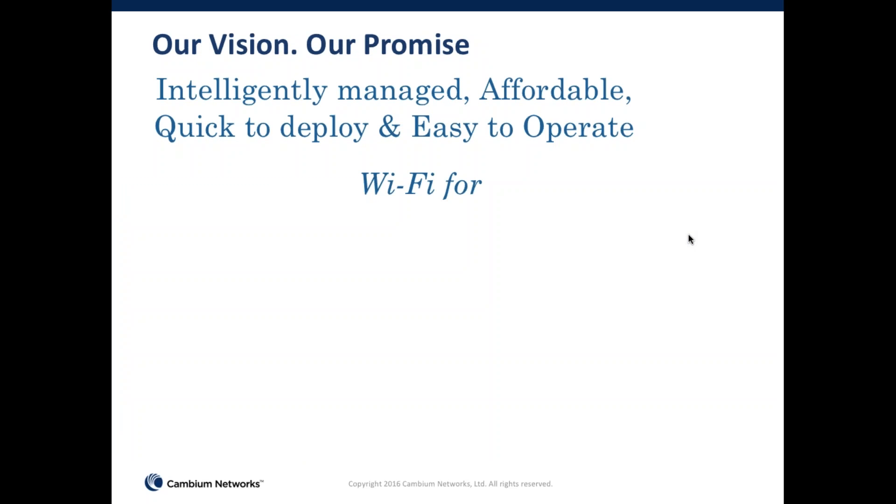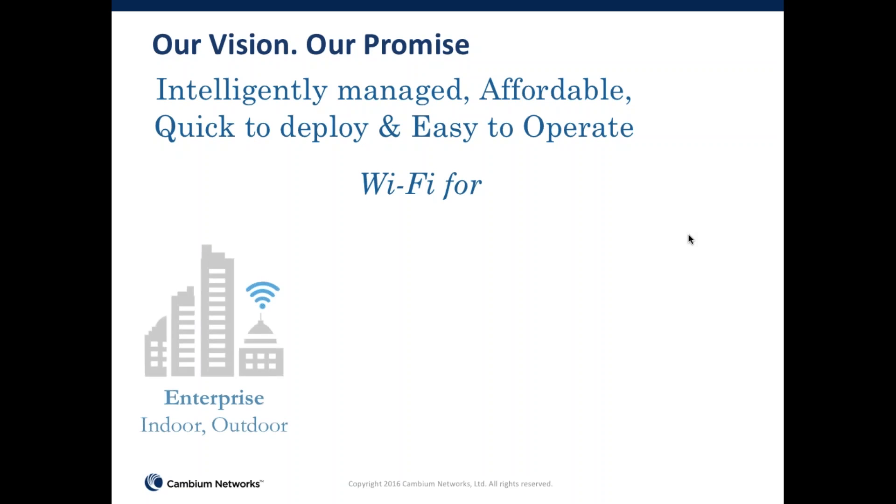In terms of our vision for Wi-Fi, one of the reasons we launched it was that as we talked to our current and prospective customers, there was a need for a Wi-Fi that was not just for enterprise but spanned ISPs interested in deploying enterprise Wi-Fi as well. So we built a product line to appeal to both segments with what we call an intelligently managed, affordable, quick-to-deploy, and easy-to-operate Wi-Fi.